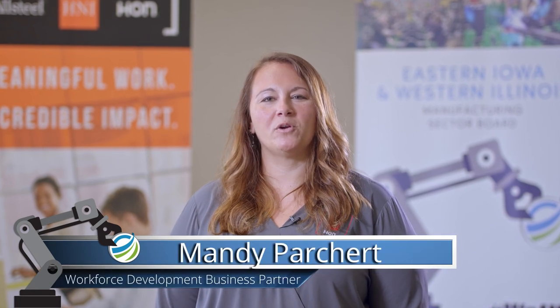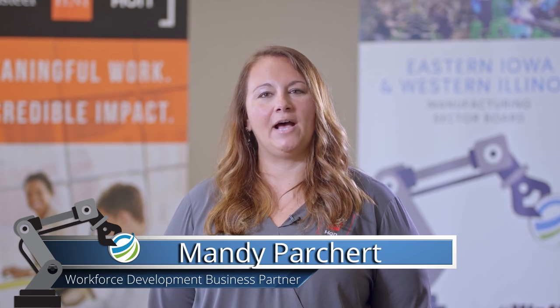Hi and welcome. I'm Mandy Parchert with H&I Corporation. I'm the Workforce Development Business Partner, which means that I help individuals like you develop your skills now so that you're qualified for jobs in the future. I'm here to tell you a little bit about H&I and manufacturing and then show you a demonstration of some technology that we use within our facilities at H&I Corporation.